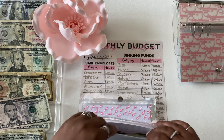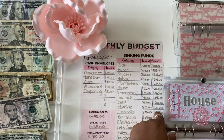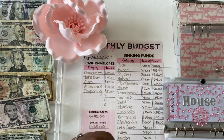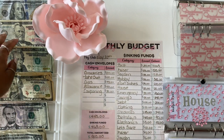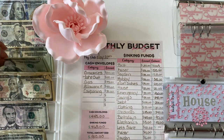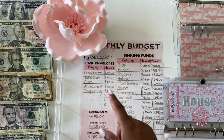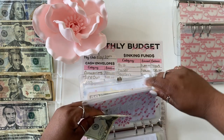Next is my house fund. I did have to deplete the house fund — my garbage disposal went out so I had to take everything out of there. Today we will only be adding $20.